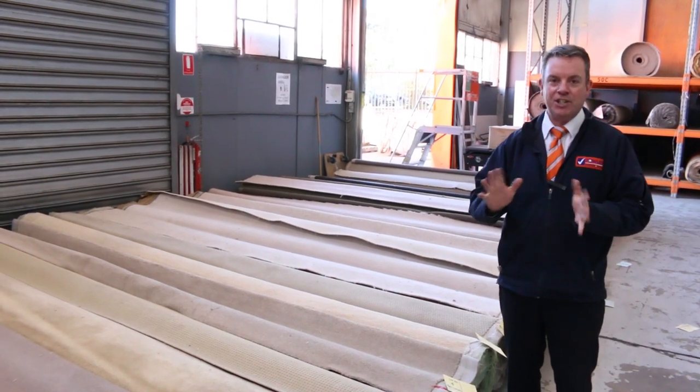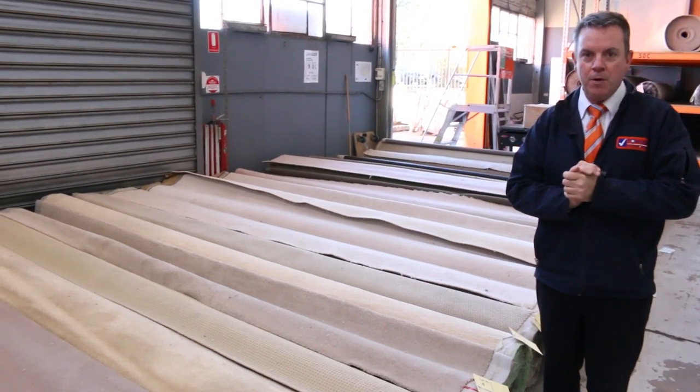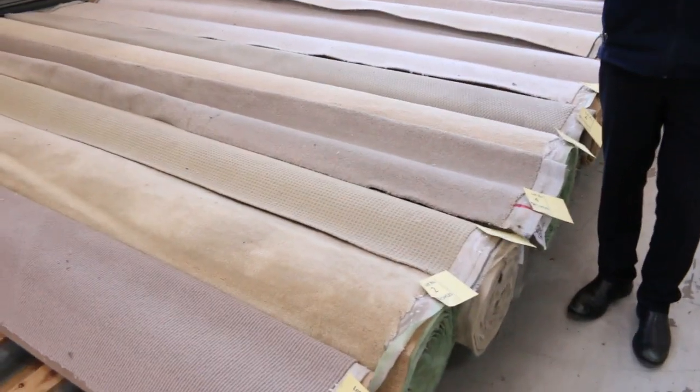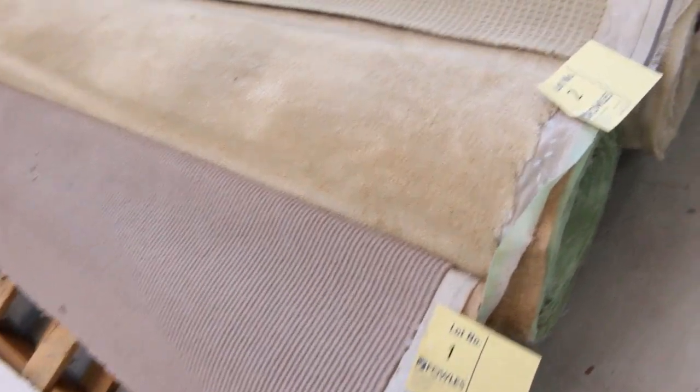Auction carpet is the cheapest way you could ever buy any type of carpet. We're just going to give you a run through. There is a tech catalogue you can actually download to give you the meterage, and we'll give you a bit of a run through of what we've got. Plenty to get through here.